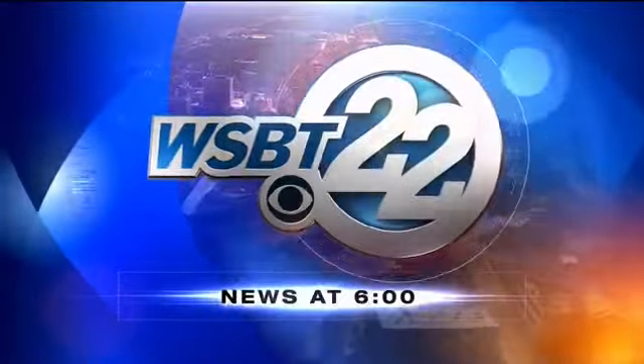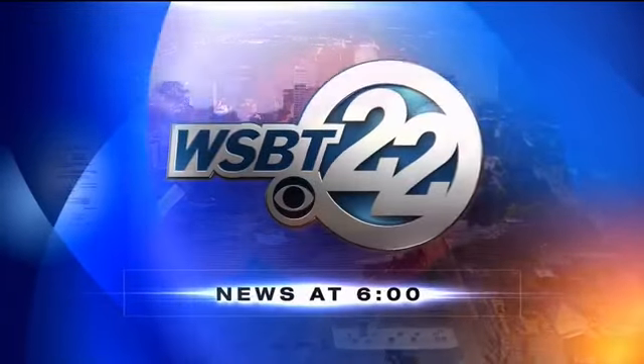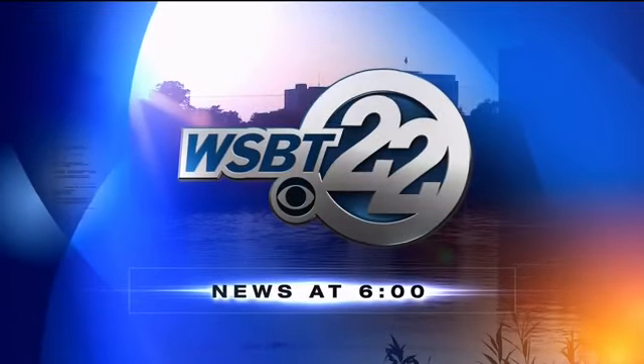First, fast, accurate — with Jennifer Copeland and Rick Schutt, you're watching WSBT 22 News at 6. Good evening, I'm Rick Schutt. And I'm Leanne Tokars. Jennifer has the night off.